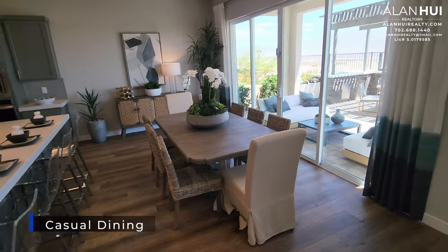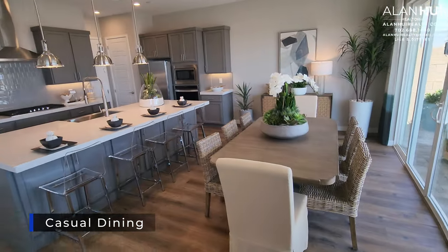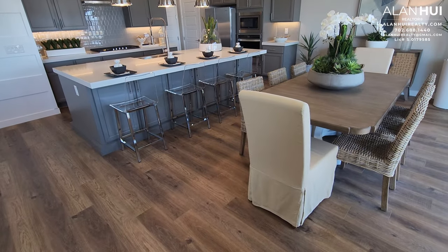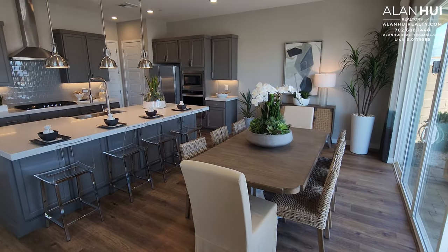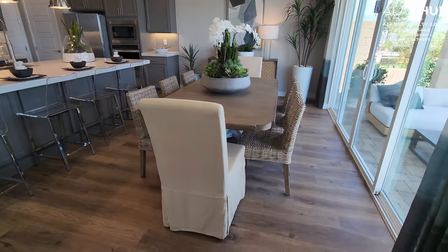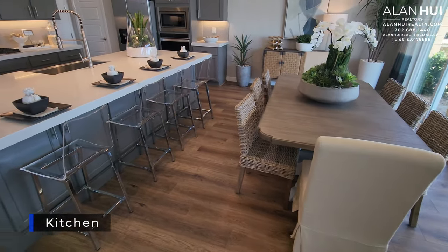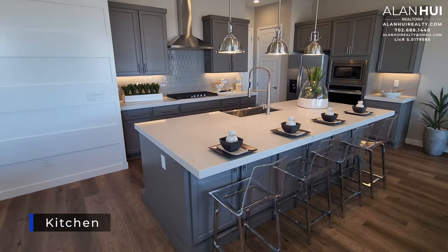This area is your casual dining, which measures 16 by 11. Next to casual dining is your kitchen, which measures 16 by 10.